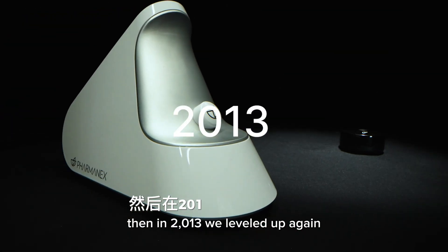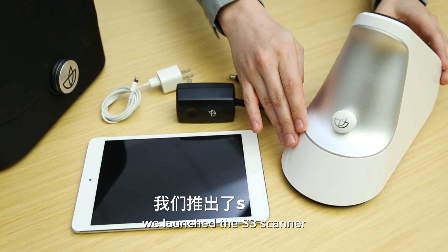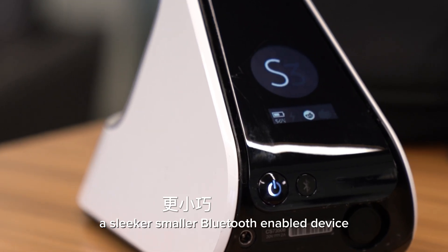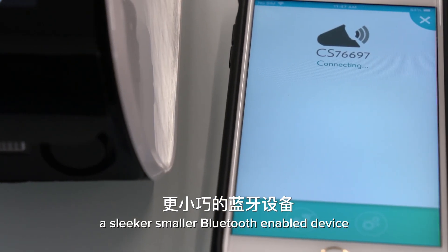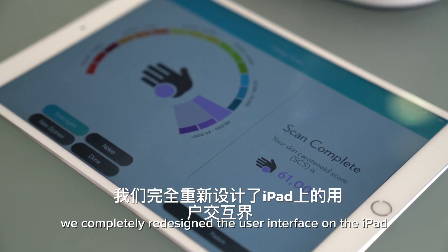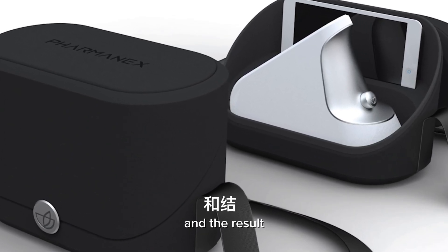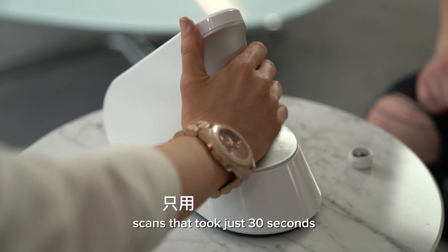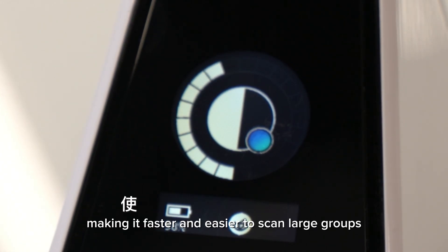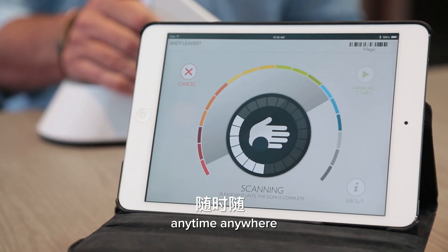Then in 2013 we leveled up again. We launched the S3 scanner — a sleeker, smaller, Bluetooth-enabled device. We completely redesigned the user interface on the iPad, pushing portability to the next level. Scans now took just 30 seconds, making it faster and easier to scan large groups, anytime, anywhere.